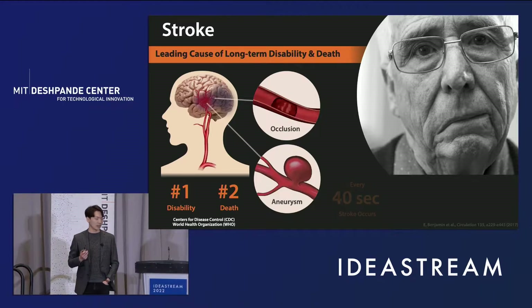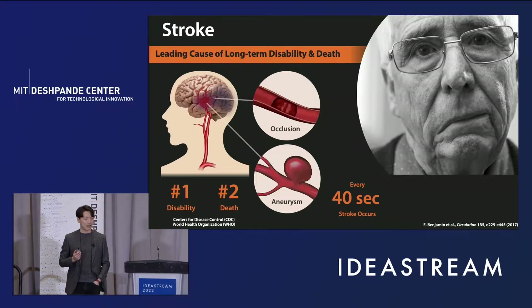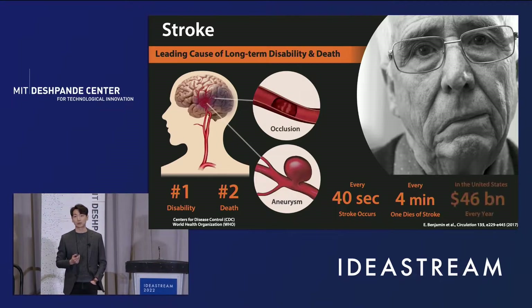According to the statistics, every 40 seconds one person suffers a stroke in the United States, and it claims a life every four minutes, and it costs more than $40 billion each year in the United States.